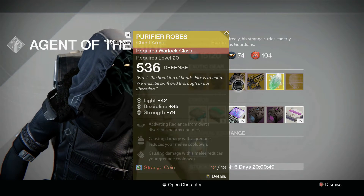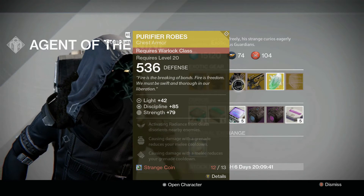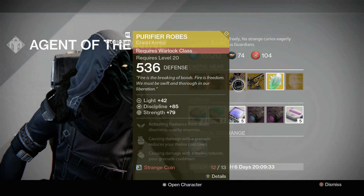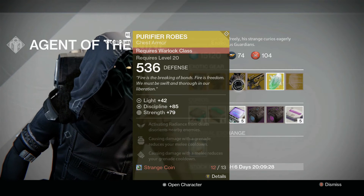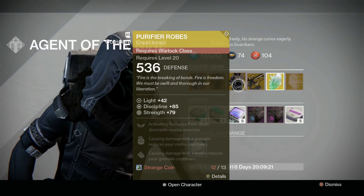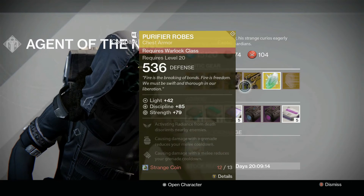For the Warlock we have the Purifier Robes, which have a discipline of 85 and strength of 79. That's about 164 total, which is pretty much on the high end of what the chest pieces can get — I've seen a 166 he sold before, so a nice split there. The perks are: activating Radiance from death disorients nearby enemies, damage from grenades reduces your melee cooldown, and damage from melee reduces your grenade cooldown — a nice little chain so those abilities keep coming back quicker.